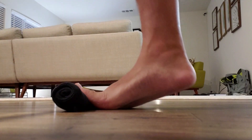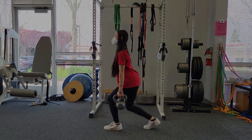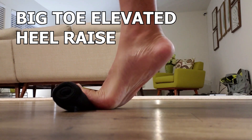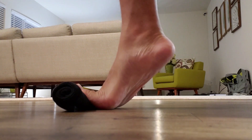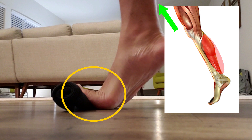Now that I covered that, let's go over some exercises you can try to improve big toe mobility. The first exercise is the big toe elevated single leg heel raise. All you really need is a rolled up sock or small towel, positioning it under the big toe. Then, after you are set up, you can perform heel raises on it. This is a great one as it can help improve big toe mobility as well as target the calf muscles, which are heavily involved in the push off phase of running.